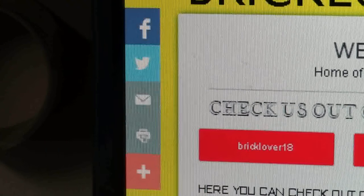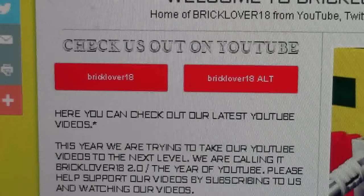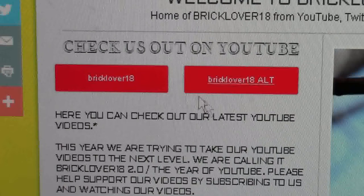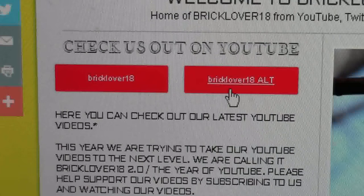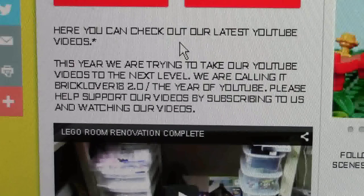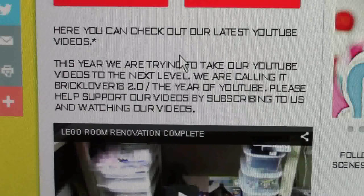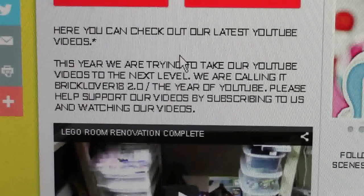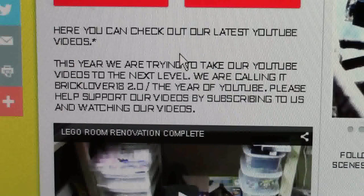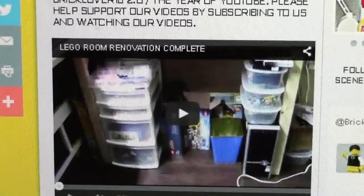To the side there's a little taskbar and I'm not really sure if that works because I've never tried it. Here on the left side of the page I have my YouTube section. It says check us out on YouTube and it has my BrickLover18 channel and my BrickLover18 alt channel. You just click those buttons to take you to the page. Here you can check out our latest YouTube videos. This year we are trying to take our YouTube videos to the next level — we are calling it BrickLover18 2.0, the year of YouTube.